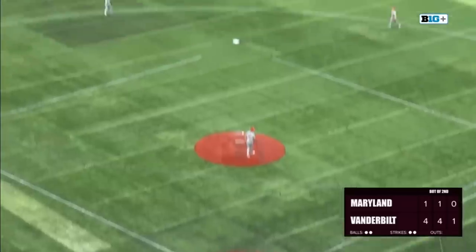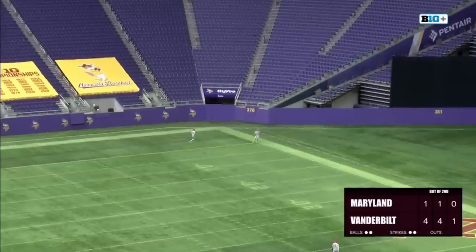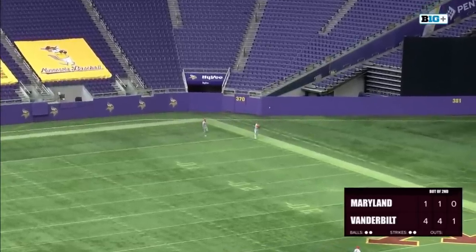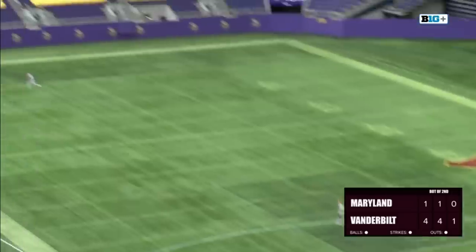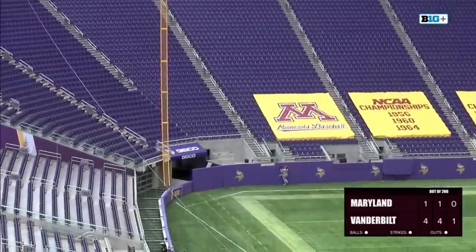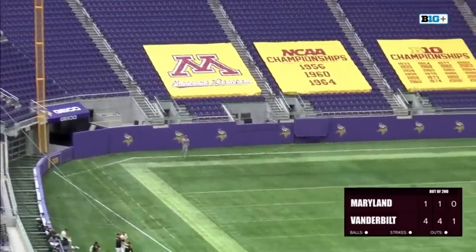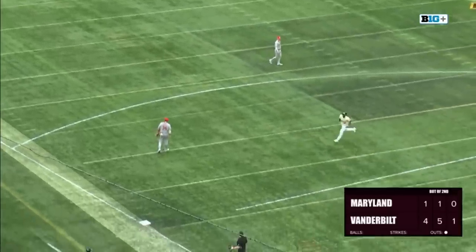The 2-2 is hit in the air to left center field — the center fielder Elijah Lambros over in the gap to make the catch. Then on a 1-1 count, it's blasted to left — it's back, it goes, it's still going back, at the track, and it's gone. R.J. Austin goes deep, and it's now 5-1 Vanderbilt.